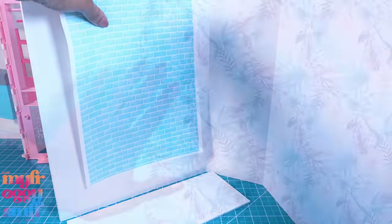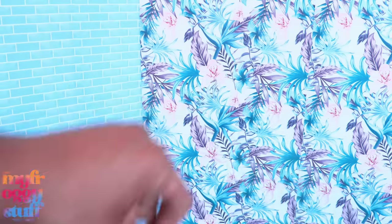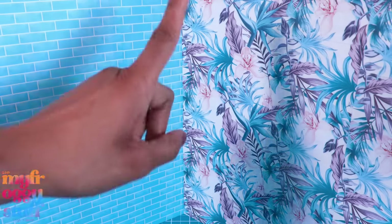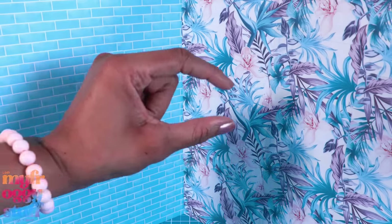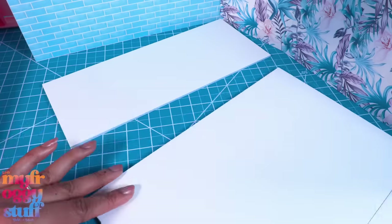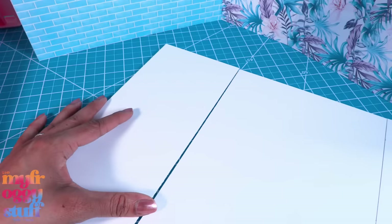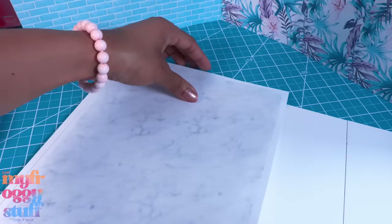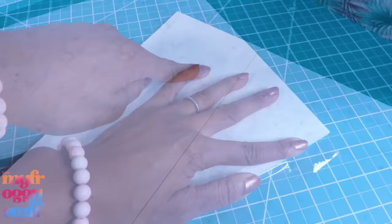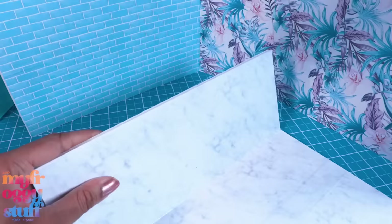I cover one wall with that same blue tile and the other wall with a contact paper I found on Amazon — the print was a little larger than I wanted, so I took a picture of it and shrunk it down. For the floor, let's make a floor extension so we can go all the way across that back wall. I glue them together, then cover it with our marble printable and cover it with tape.